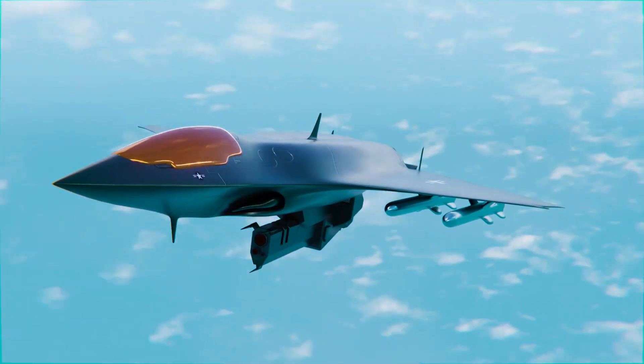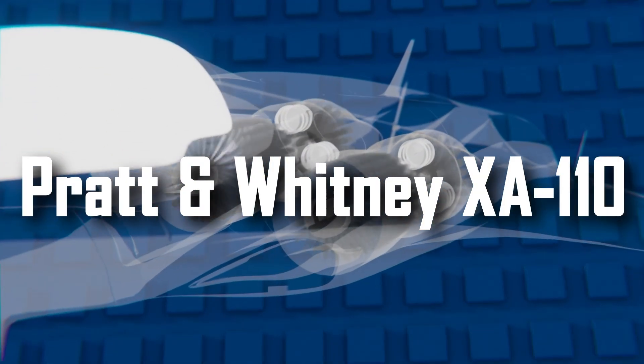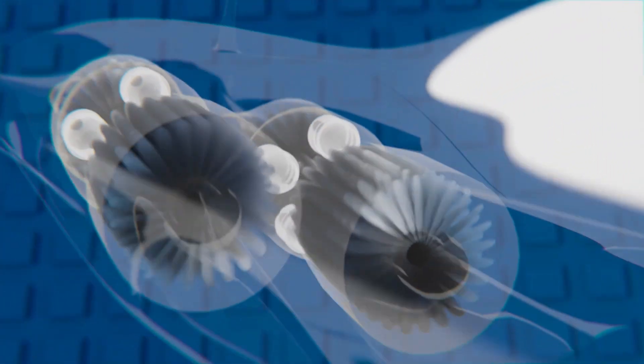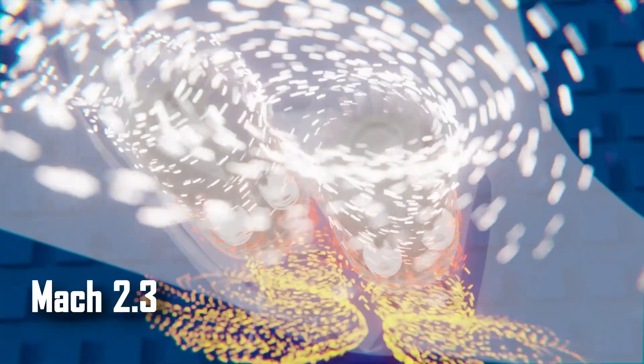The Pratt & Whitney XA110 adaptive engines shift their operating cycle depending on speed and temperature. Without afterburners, the F-47 cruises at Mach 1.5 and, at maximum, exceeds Mach 2.3. It has a combat radius of over 1,150 miles and can stay airborne for up to 8 hours in full radio silence.